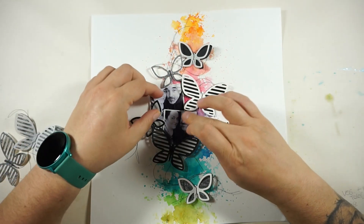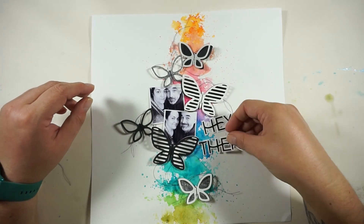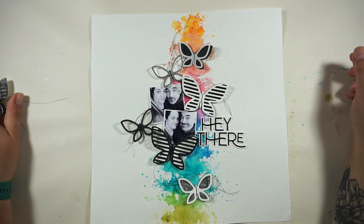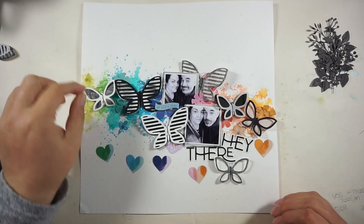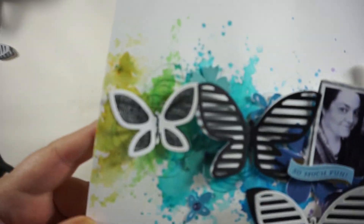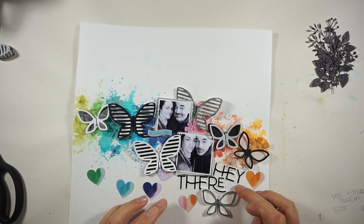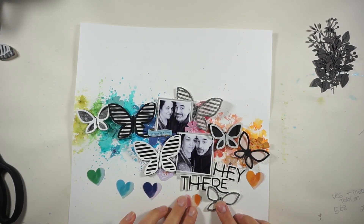I also wanted to say a huge thank you to all of the lovely followers who sent me messages and just checked on me. It really makes me happy and makes me smile, so a huge thank you for that.